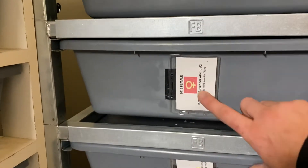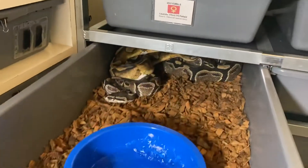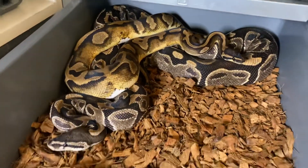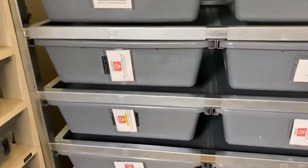We have the 100% Het Lavender Albino being paired to the Pied Het Lavender Albino, and they are courting but they did not lock yet. That'll be a pretty cool combo — hopefully we'll get some Dream Skulls out of that.